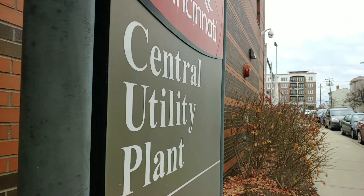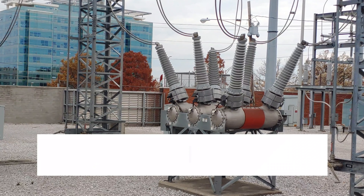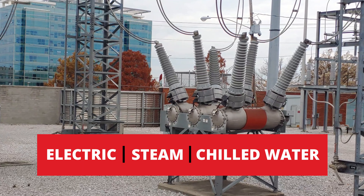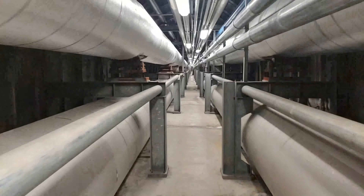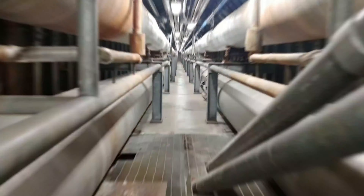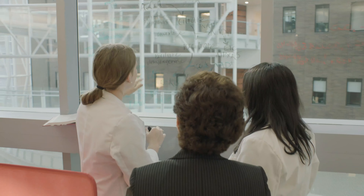Utilities operates two power plants on campus, supplying electric, steam, and chilled water to its customer base. 75 buildings, 35 miles of underground pipeline and tunnels, as we continue to support education, research, and health care.